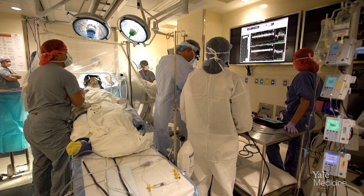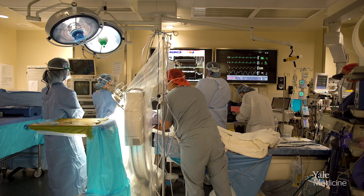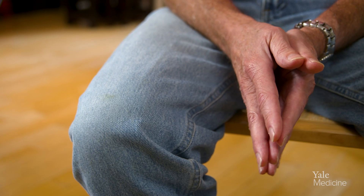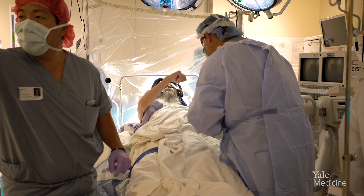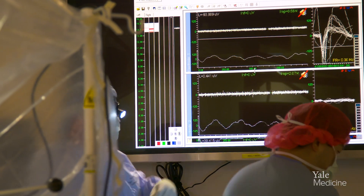Deep brain stimulation at this point in time is mostly for patients with movement disorders. Early on it was identified in Parkinson's disease. The surgery itself is often performed on patients who are awake, and we do recordings from the brain in real time.